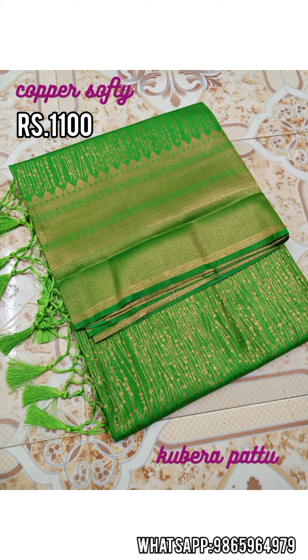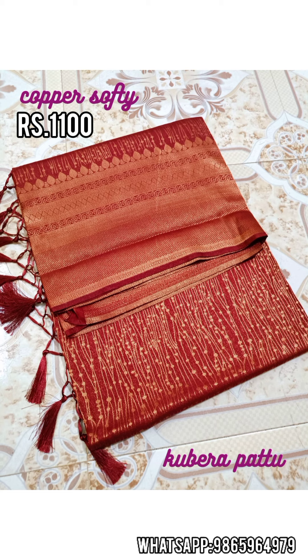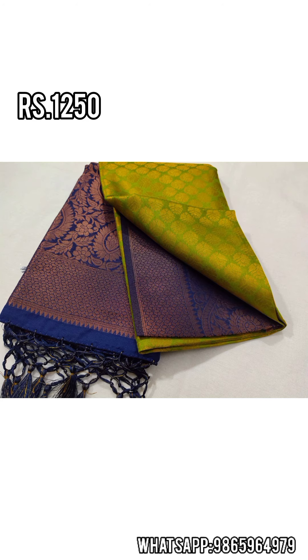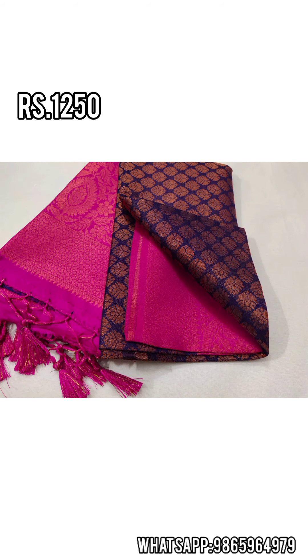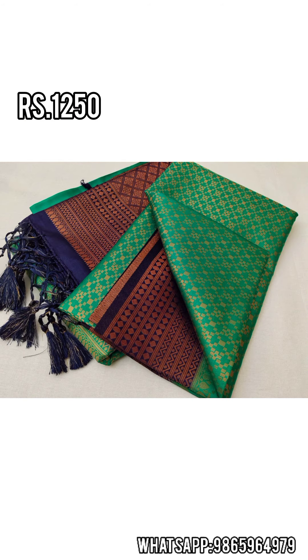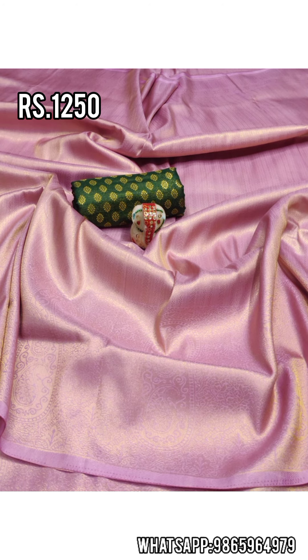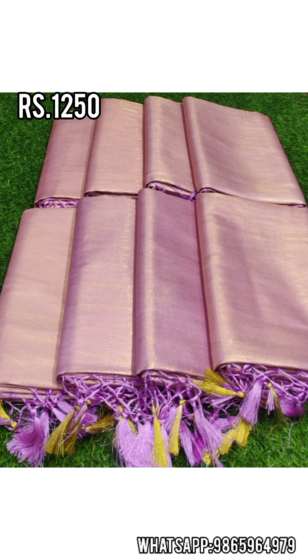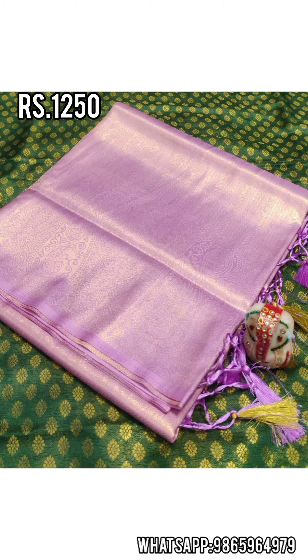Next up are copper soft silk sarees. It is in the 1100 range with a contrast border, and also a 1250 range option. It has a body design with a beautiful border in different colors. There are also contrast blouses available, as well as a self-color blouse option.